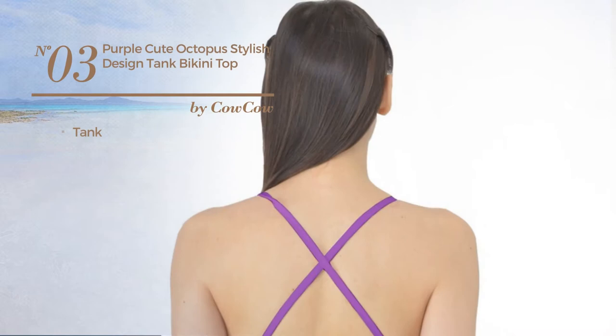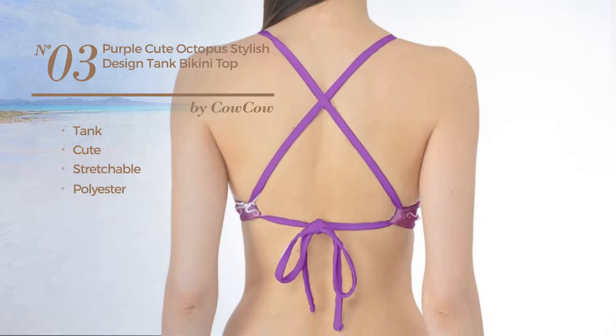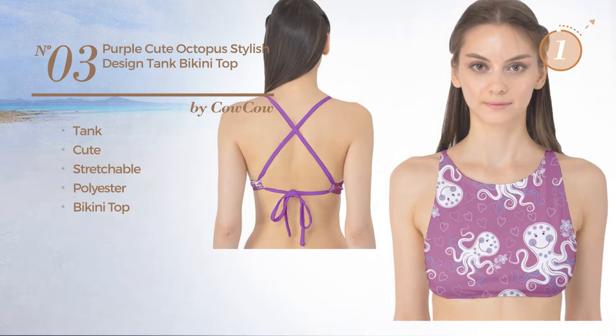Number three, a tank bikini featuring a cute design, made of stretchable polyester with a bikini top, available uniquely in purple color.